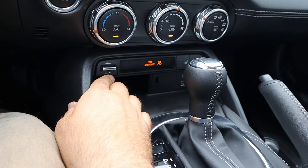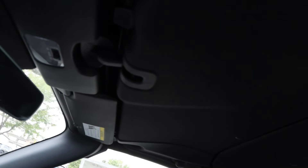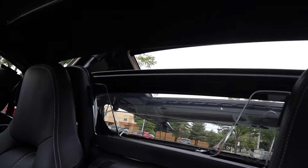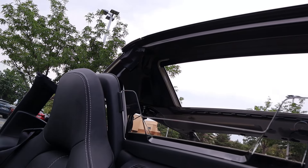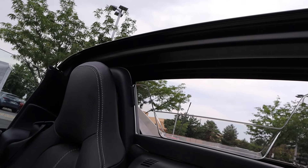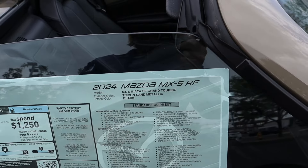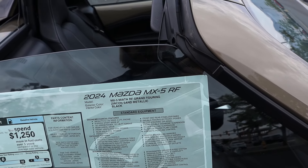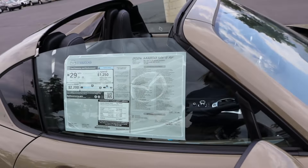With the RF, you can see here for opening and closing — we'll just press this quickly. It's pretty quick. You can see the mechanism there in the back. Takes a minute, but yeah, not too bad. Here's the one sticker for this RF Grand Touring, again in Zircon Sand. Total MSRP is just under $40,000 with this build.